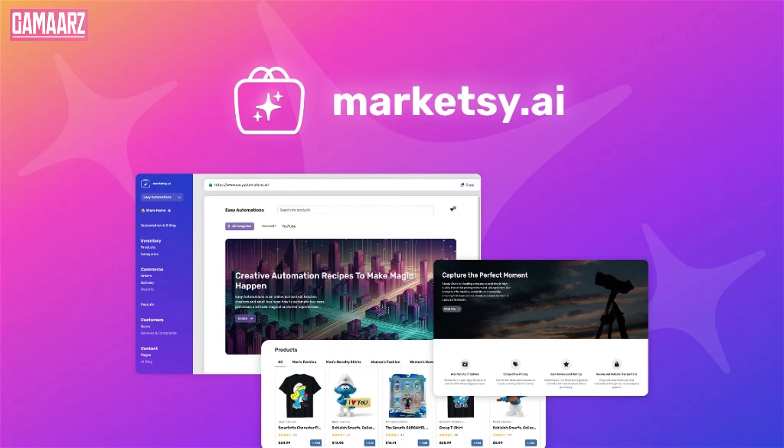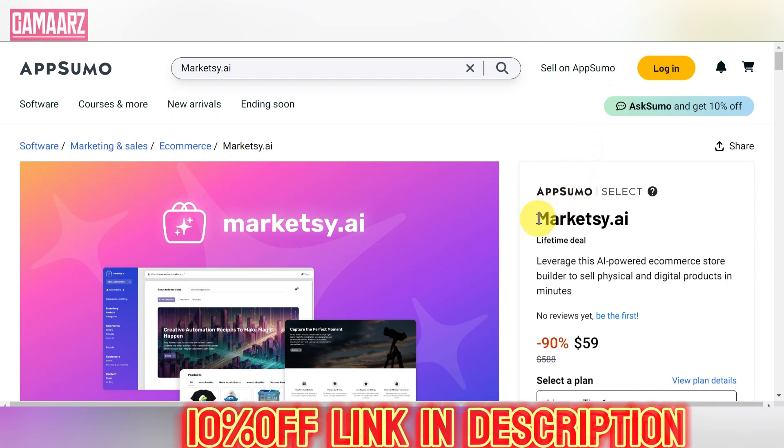Hello guys, welcome to my YouTube channel Gamars. Today we will review Marketsy.ai and any lifetime deals associated with it.